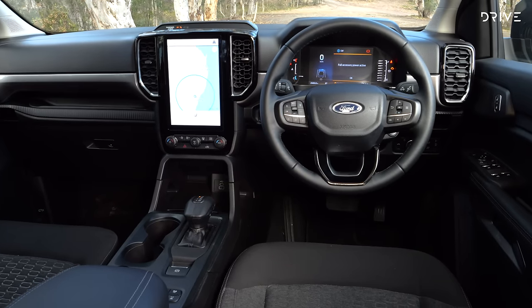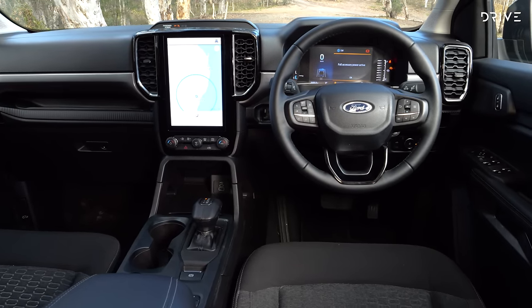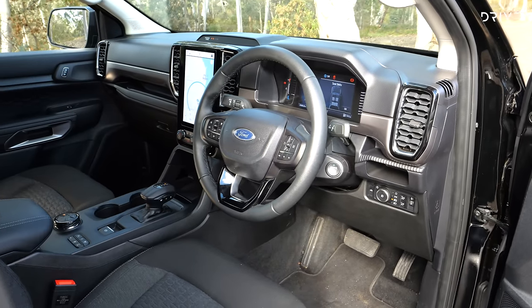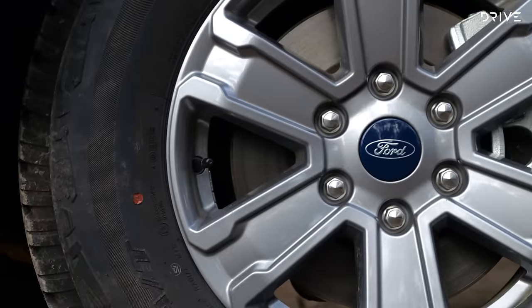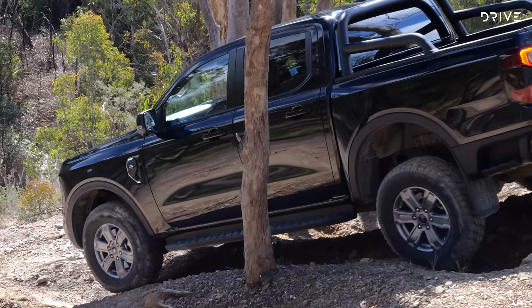There is a 10-inch infotainment display and 8-inch digital instrument cluster, loads of safety equipment, dual-zone climate control, a towbar, and keyless entry with push-button start. More basic elements of this XLT include cloth seat trimming with manual adjustment, 17-inch alloy wheels, and the omission of some additional off-road driving modes that the Sport and Wildtrak both have.